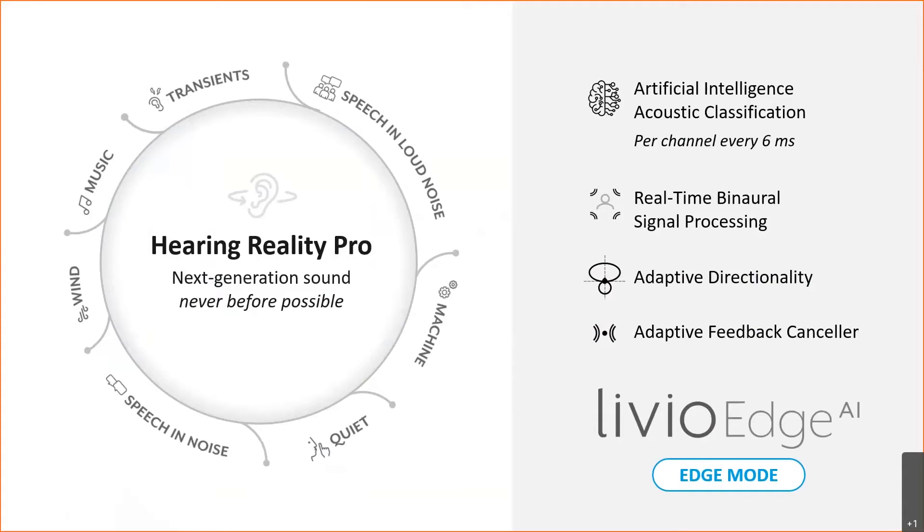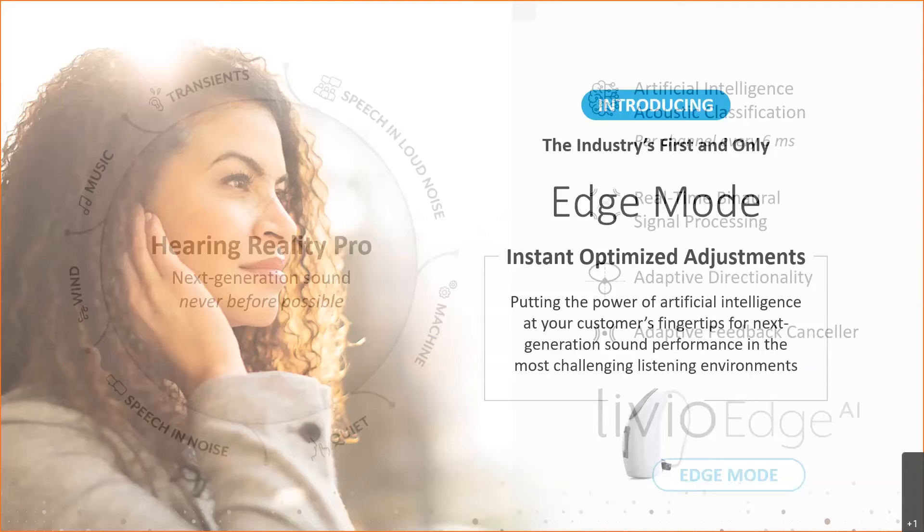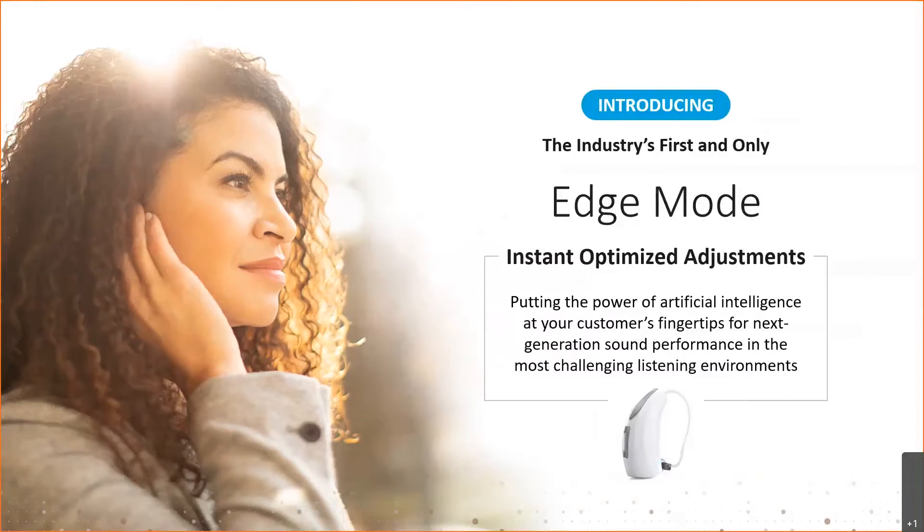But with Livio Edge devices, we can take that to a whole new level with a feature called Edge Mode. The Livio Edge AI devices are constantly scanning the environment, using machine learning and artificial intelligence to truly classify the listener's environment. And when the patient feels they need a next level of comfort and clarity, they can engage the Edge Mode feature.